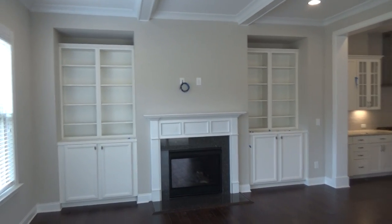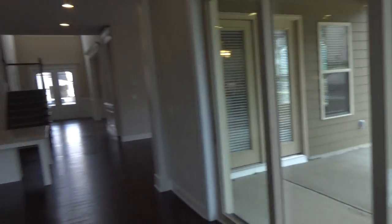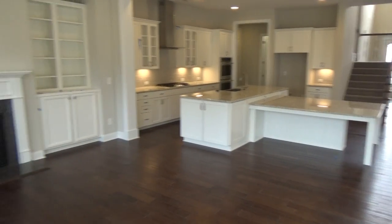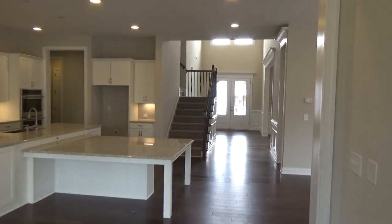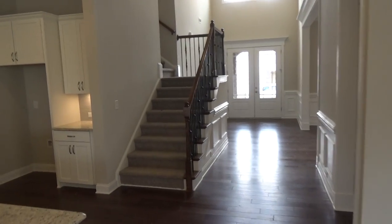It opens up to the outdoor space, so in terms of entertaining you may have people out there, people sitting around that table or around that island, and people in here sitting on a couch kicked back watching a game. I love this — these feel like 10-foot ceilings, I bet they are.